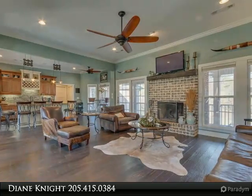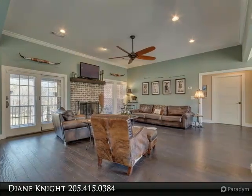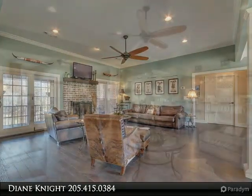Walk outside on your covered patio from the basement to an exquisite in-ground pool for entertaining. The remainder of the property is wooded for privacy.